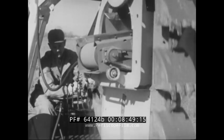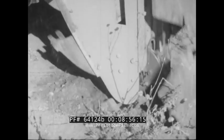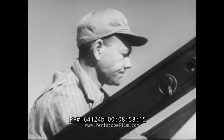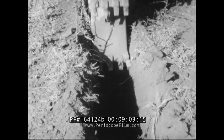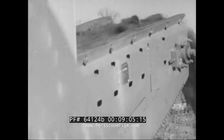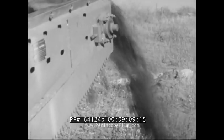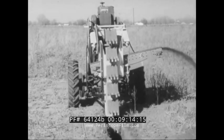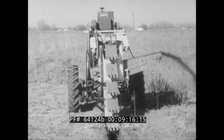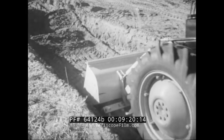Still the same tractor, same power unit, but an entirely different job. The buckets, which can range from 8 inches in width to 16 inches, deposit the soil on a conveyor belt for delivery to either side. Now it's a loader — another attachment, another function.